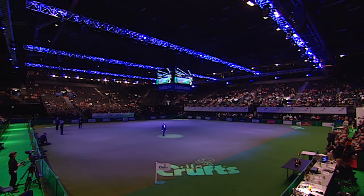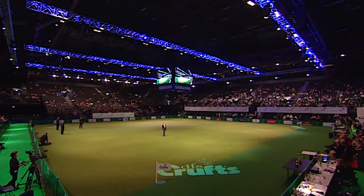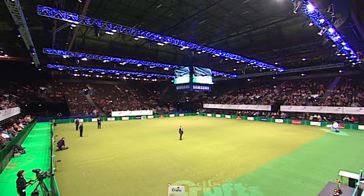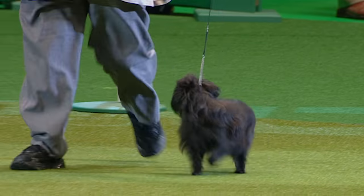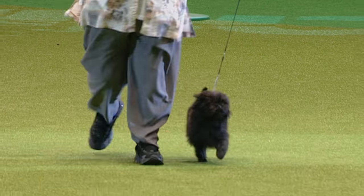And then we'll see our toy group winners for Crufts 2010 — the smallest of the dogs at the show, the little companion dogs. You could probably fit the entire group on a decent-sized sofa. Lights up and here they come into the ring, led off by the little Affenpinscher. 89 of them judged this year, and this is our best of breed winner.